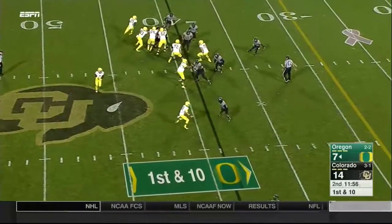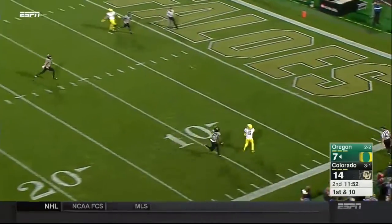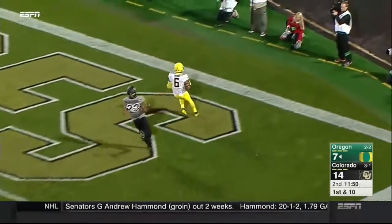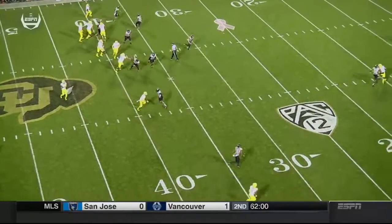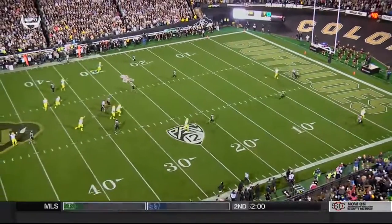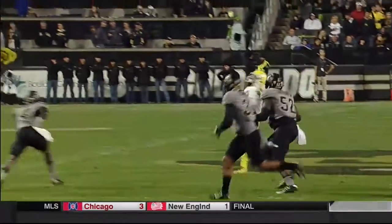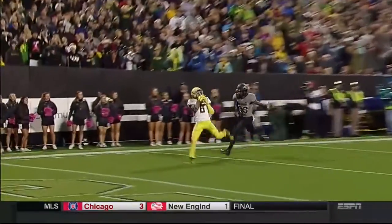It's a reverse — this is Addison. He's looking to throw, takes a shot, looking for Nelson. Got it. Touchdown Oregon! The pitch back there and Addison throws a strike to Nelson down the sideline. The first passing touchdown of Braylon Addison's career — it goes for 39 yards and a touchdown to Charles Nelson.